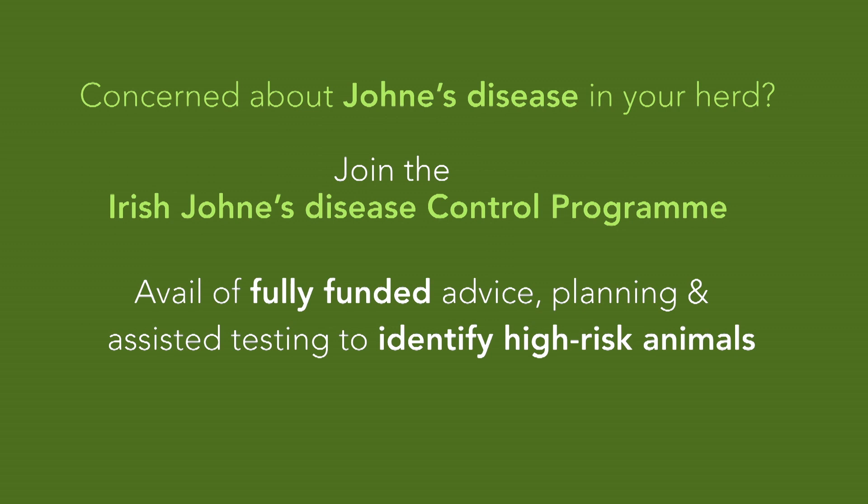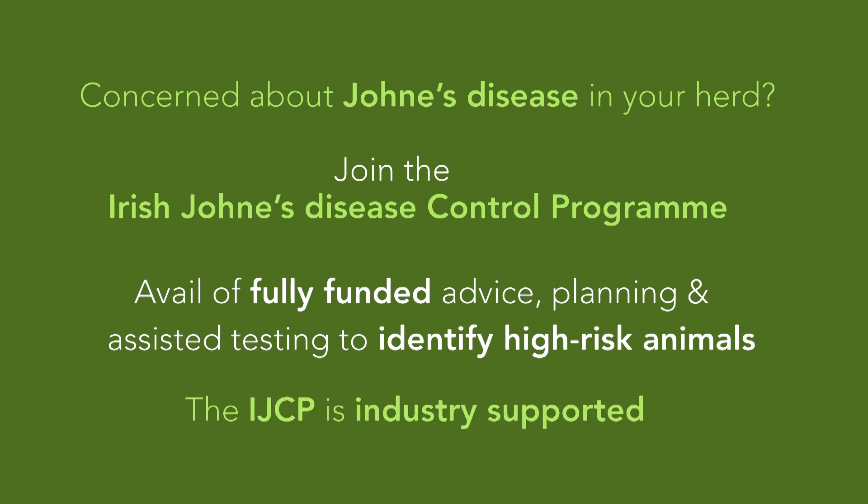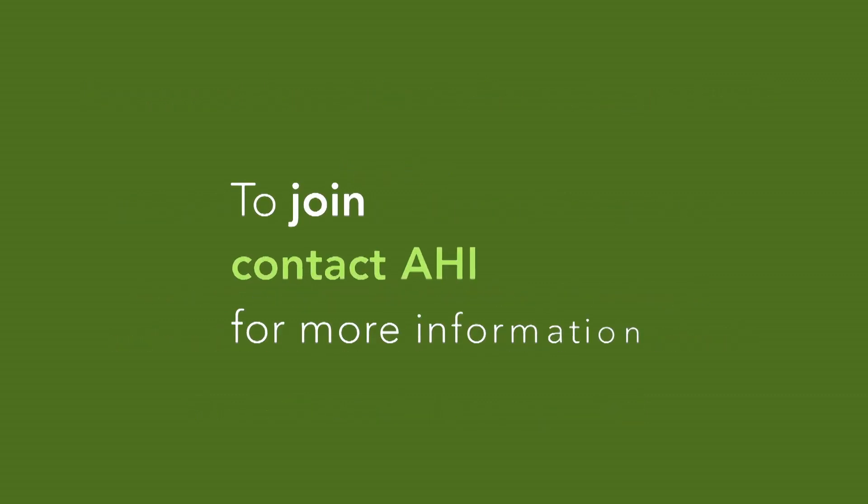Johne's disease is a challenging condition with multiple factors associated with its spread and impacts, but the IJDCP is endorsed by your milk processor to give you the information and supports you need to control it effectively. Contact Animal Health Ireland for more information.